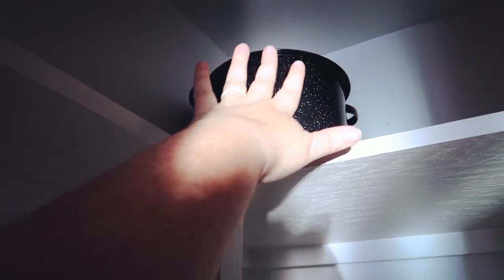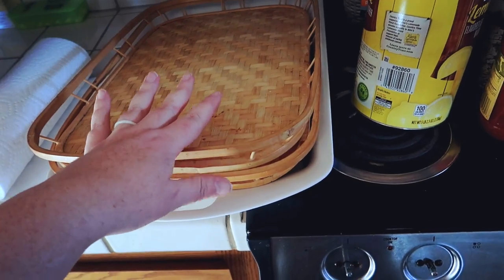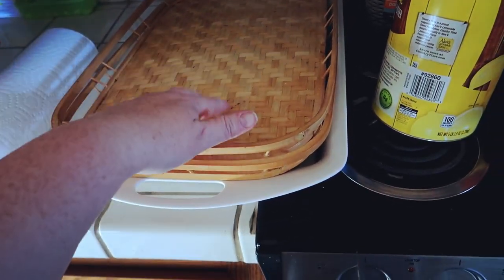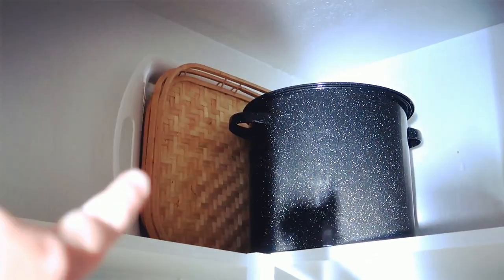The pot goes in a spot we don't have to access all the time. I also have a couple of trays I don't use that often — I usually put chips on them when we have a party. I'm going to put the trays behind the pot so it holds them in place. Oh! I found the missing white tray — it was on top of the fridge! So now I have my two white trays, two wooden trays, and my pot all in order.